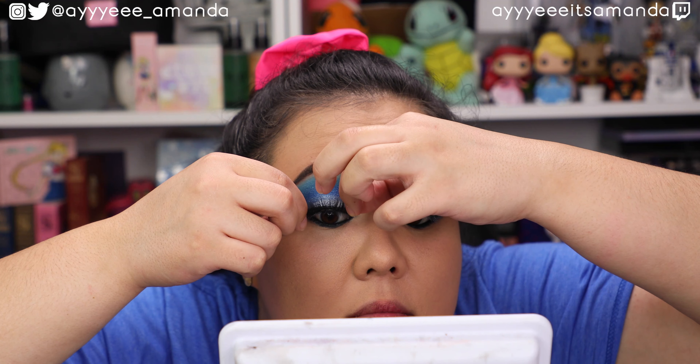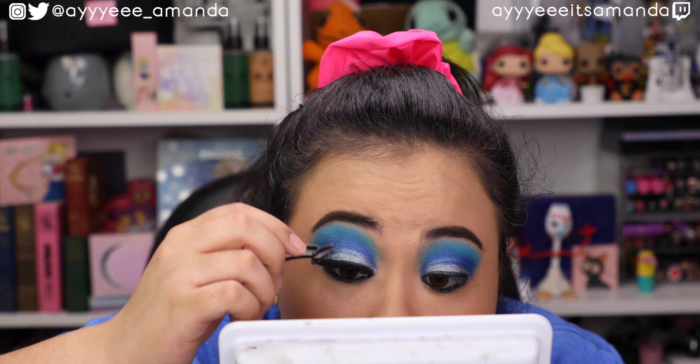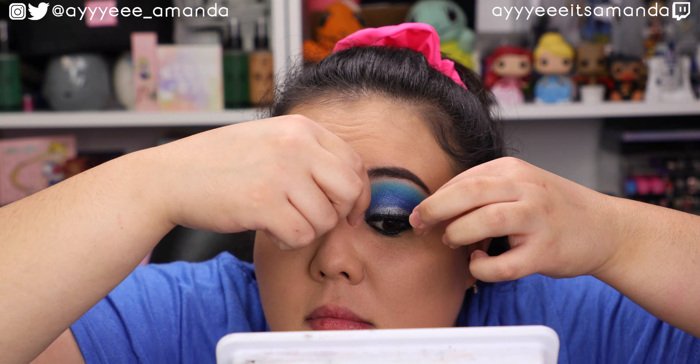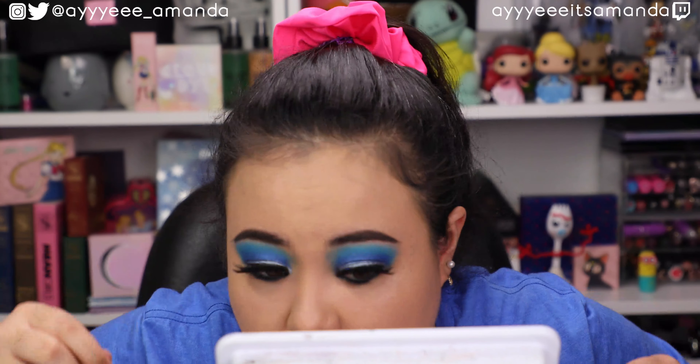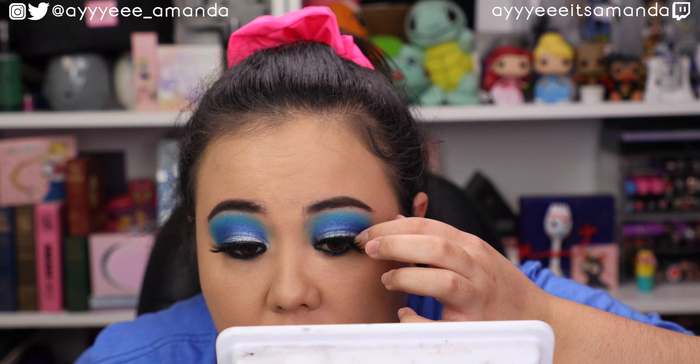For lashes I'm going to take the Lashy Box lashes in the style Bally, and I'm going to take some of my Fenty mascara to blend in with my natural lashes, and then take some of the Tarte Teased Easy on the Eyes for the upper waterline.